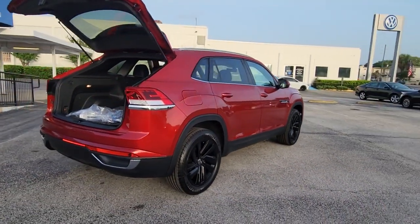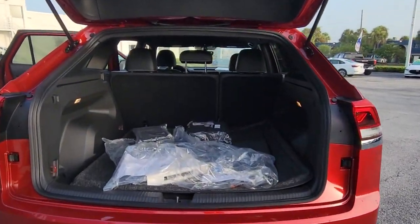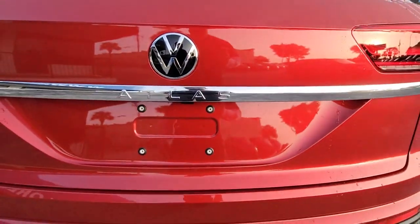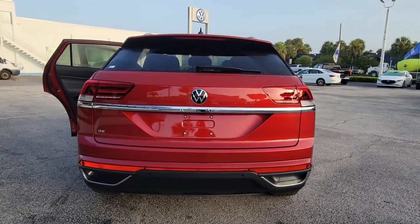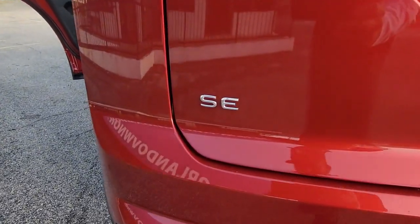Hands-free liftgate, keyless entry, backup camera, fog lamps, remote engine start, adaptive cruise control, keyless start, heated mirrors, satellite radio, and blind spot monitor. Why settle for ordinary when you can have this standout Atlas Cross Sport? Our team will give you an outstanding test drive experience.